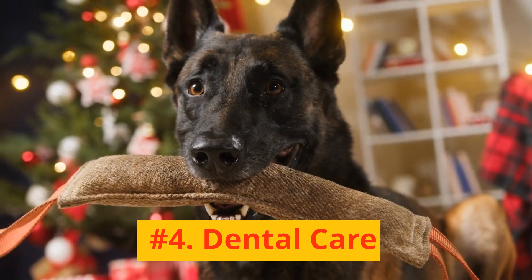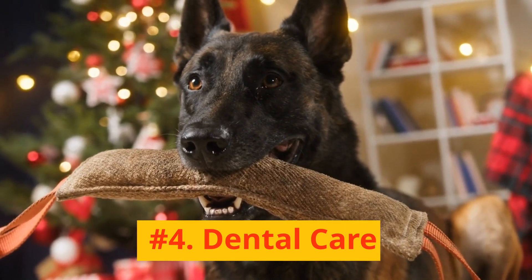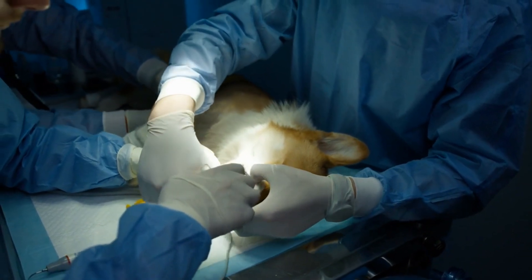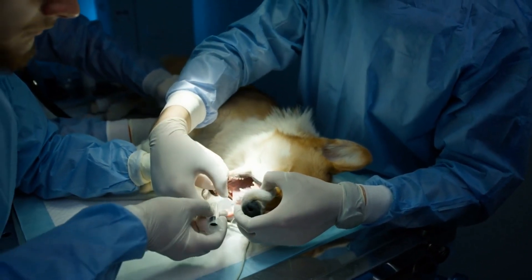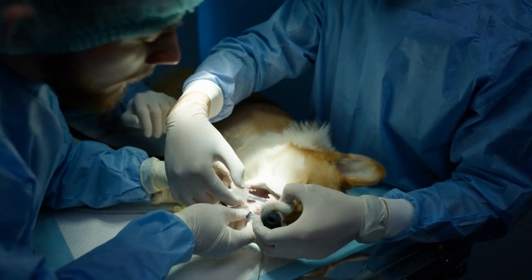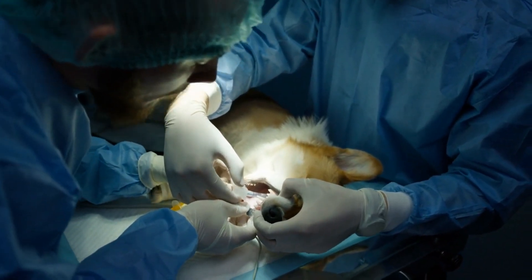Number 4: Dental Care. Maintaining your Malinois' dental hygiene is as essential as coat care. Regular brushing of their teeth, at least three times a week, can prevent tartar buildup and bad breath.